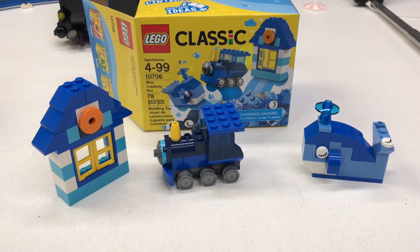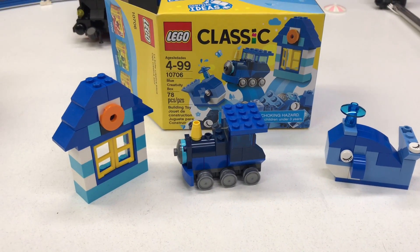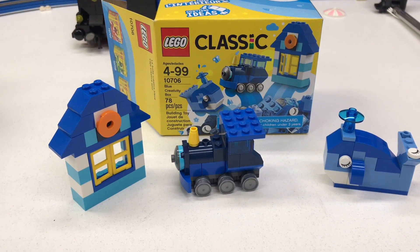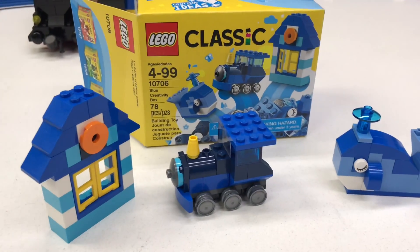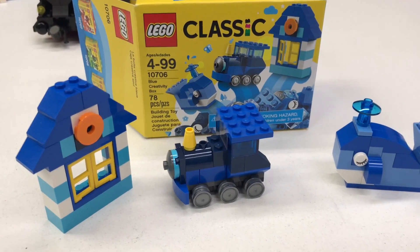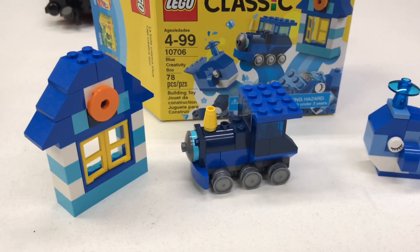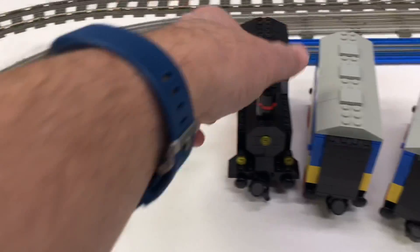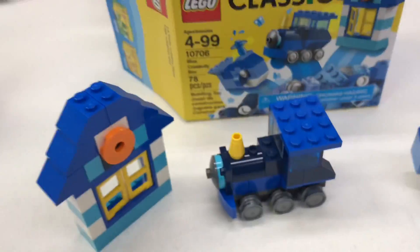Hey, it's Briggs Art, and this video promises to be a classic because it's about a classic set — it's the blue creativity box. It's train month, so I've been featuring different Lego train sets all month, every day as long as I can. But I'm sorry for bringing out another small dinky set — this is not really the type of train I have in mind when I collect trains. I'm thinking more of trains that run on actual track, or Duplo trains, even the little micro trains.